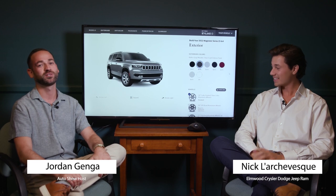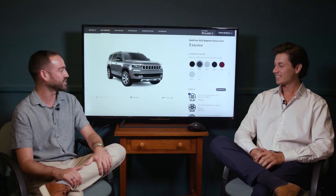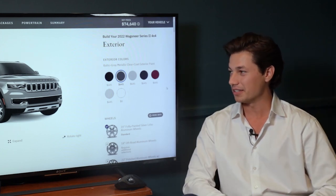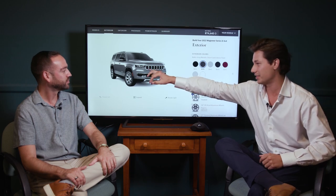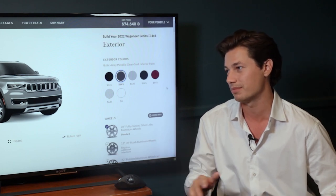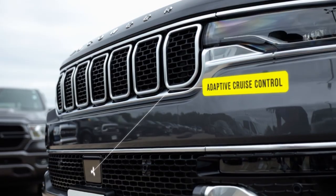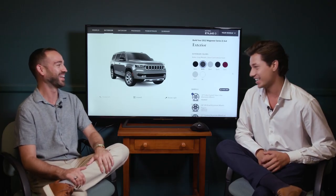We're here with Nick from Elmwood Chrysler Dodge Jeep Ram in East Providence to talk about the all-new Wagoneer Series 2. It's really striking to look at with a lot of new features. Key highlights include new LED front headlights and rear lights, and the seven slots on the grille representing the seven continents — Jeep conquering the world. It also features running side steps that can be standard or deployable, opening and closing automatically with the door. A forward collision warning system will actually brake for you if needed.